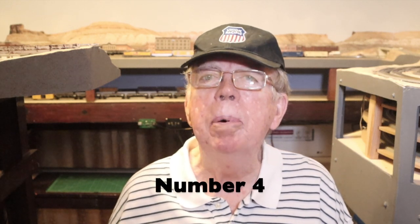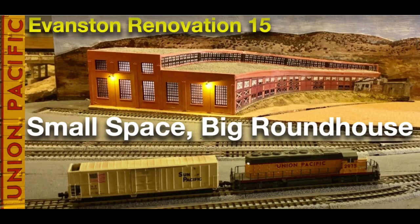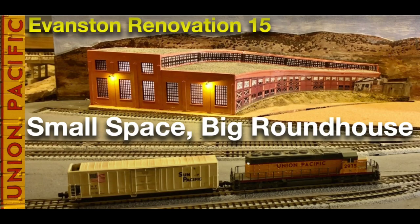Up next, the video ranking in the number 4 position: Evanston Renovation 15, Small Space, Big Roundhouse. In this video, I ask how can you create the illusion of a large roundhouse in a small space on your layout? I show you how I did it, in hope that the techniques I used will be useful to you as you build structures for your layout.